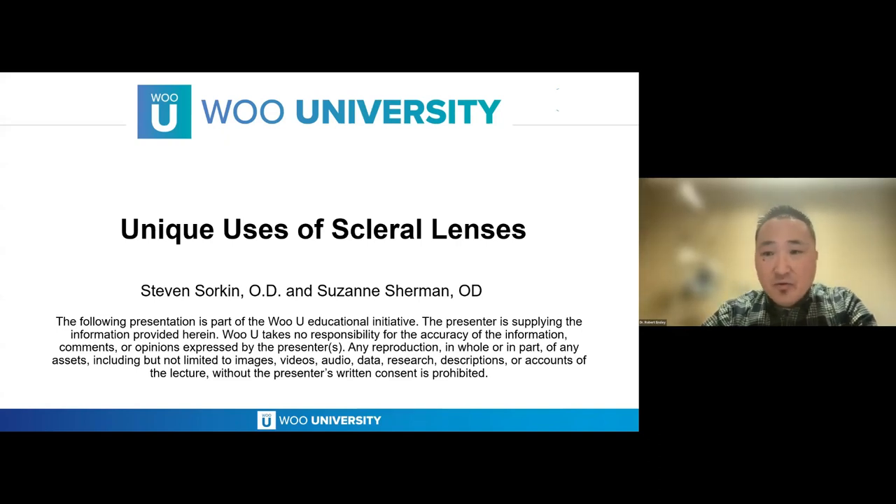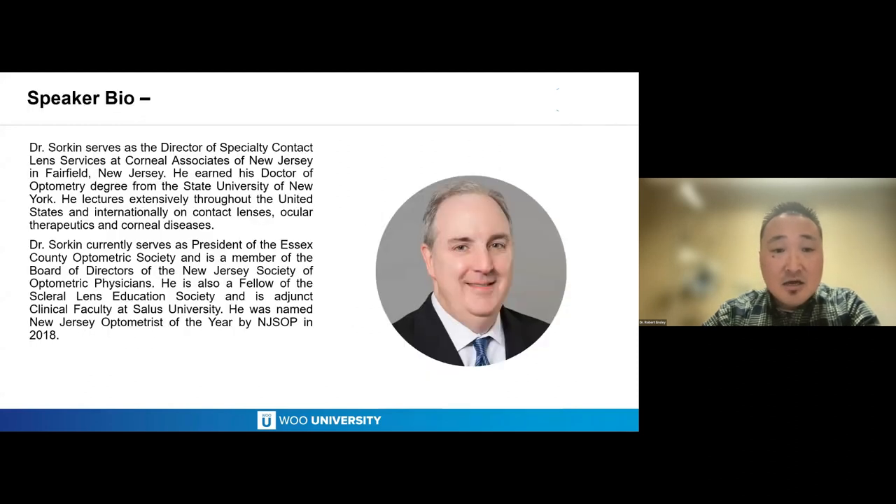Okay, welcome back everybody. We have two great speakers for this next lecture. Dr. Stephen Sorkin serves as the Director of Specialty Contact Lens Services at Corneal Associates of New Jersey in Fairfield, New Jersey. He earned his Doctor of Optometry degree from the State University of New York, where he is still adjunct clinical faculty. He lectures extensively throughout the United States and internationally on contact lenses, ocular therapeutics, and corneal diseases.